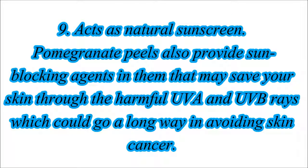9. Acts As Natural Sunscreen. Pomegranate peels also provide sun blocking agents in them that may save your skin from the harmful UVA and UVB rays, which could go a long way in avoiding skin cancer.